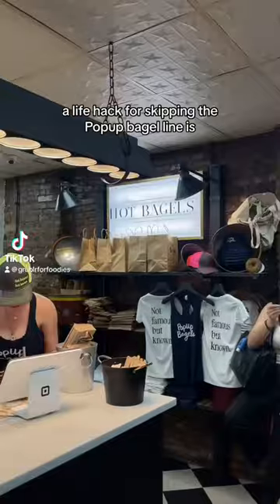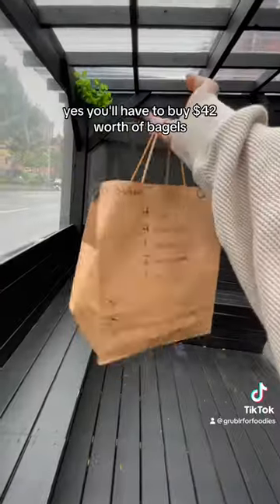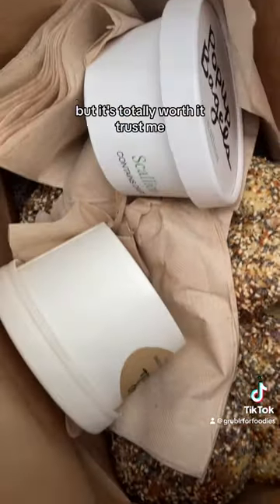A life hack for skipping the pop-up bagel line is actually placing an online order. Yes, you'll have to buy $42 worth of bagels, but it's totally worth it, trust me.